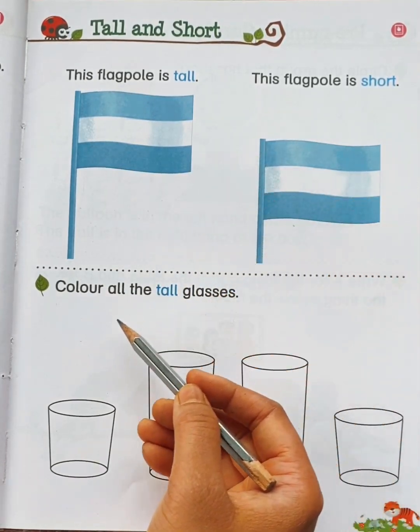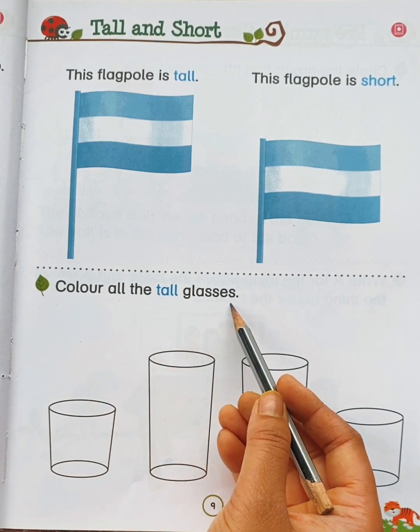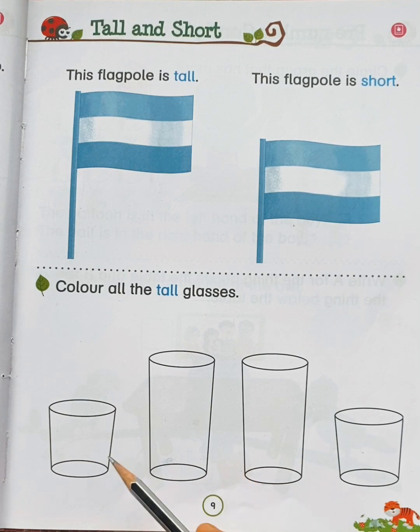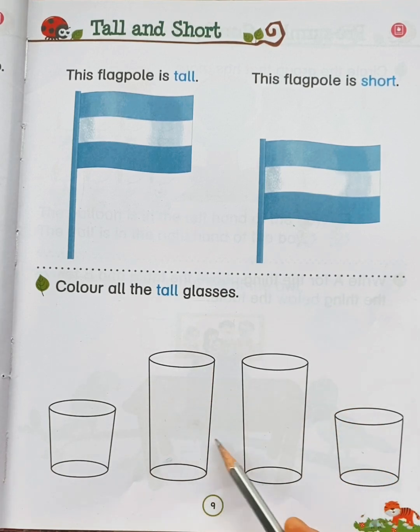Now let's read the question: Color all the tall glasses. Now look here, here you can see 1, 2, 3, 4 — 4 glasses. Now tell me children, which glasses are tall? Yes, these two glasses are tall. So let's color these glasses with yellow color.